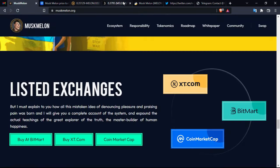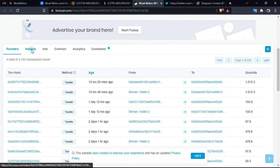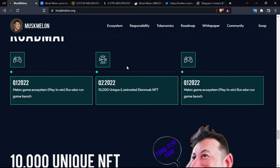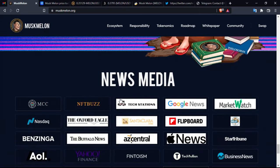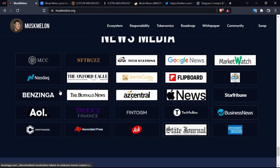You can explore the coin at the Binance Smart Chain to see transfers, the wallets that are holding it, and how much they hold. Going back to the official platform, you have the roadmap and official social media links — including a caricature of Elon Musk. News media coverage is also available, with articles from Benzinga, MarketWatch, and Google News as strong media partners.